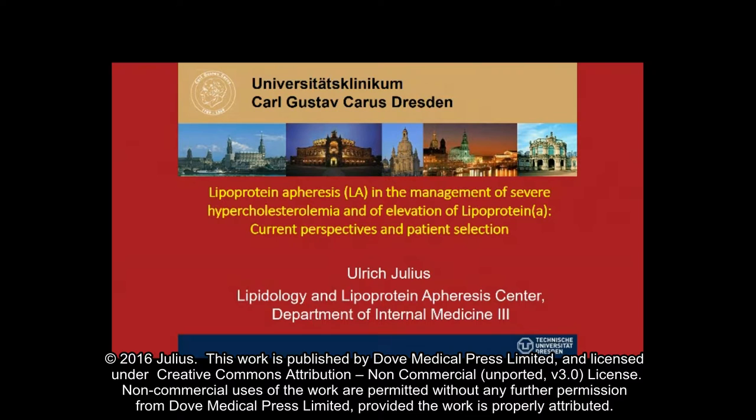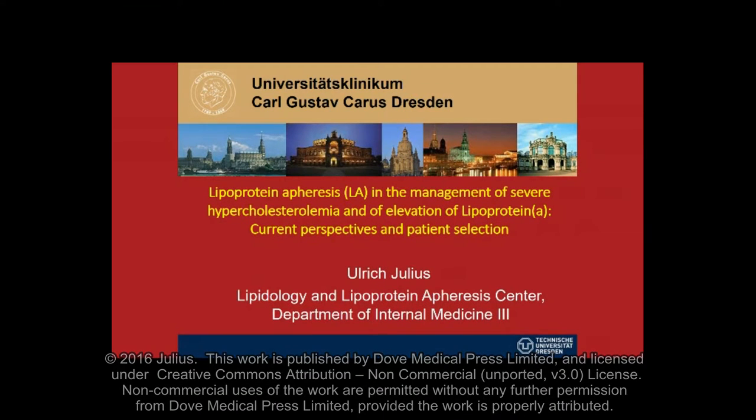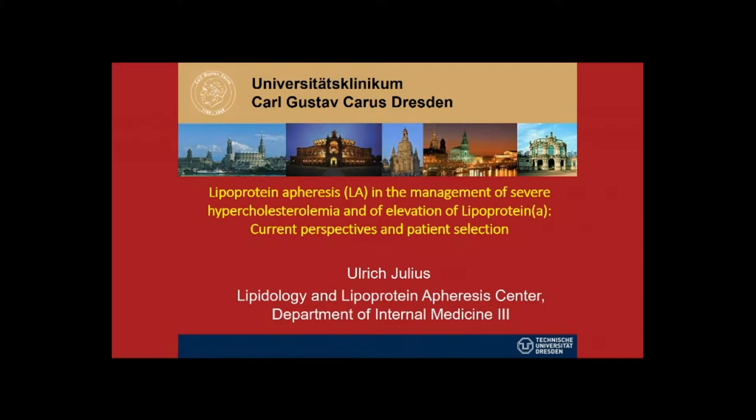Hello, my name is Ulrich Julius. I'm working at the University Hospital Carl Gustav Karus at the Technische Universität Dresden, Germany. I had submitted a paper with the title Lipoprotein Apheresis in the Management of Severe Hypercholesterolemia and of Elevation of Lipoprotein(a): Current Perspectives and Patient Selection.